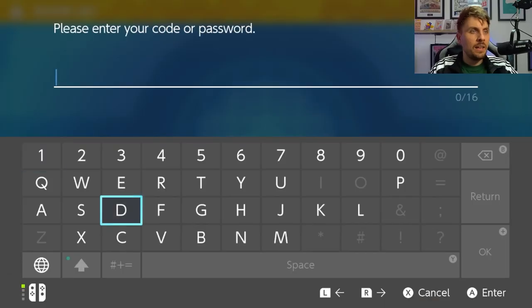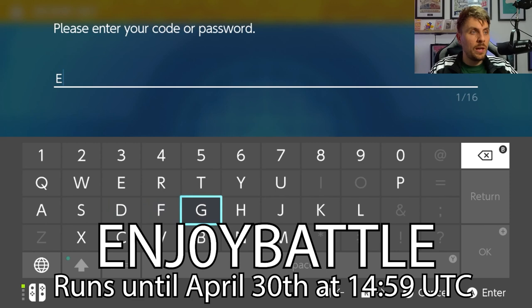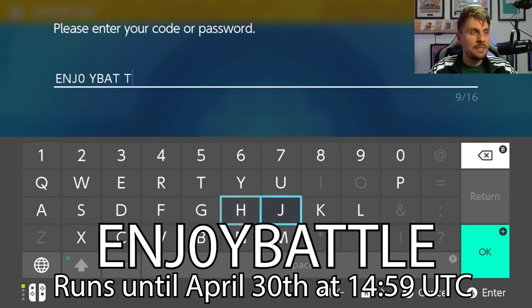You'll get that notification come up and you want to put in the code ENJOYBATTLE — it will be on the screen. This event will be running until the 30th of April, so you've got plenty of time to get these mystery gifts in your game.